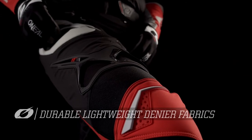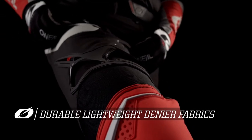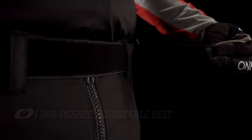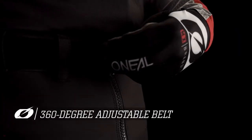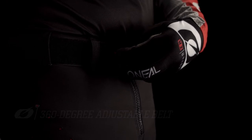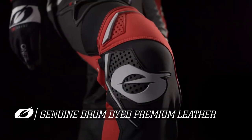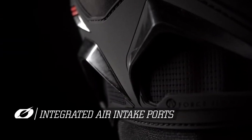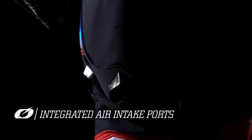The Prodigy pant is comprised of durable lightweight denier fabrics with strategic fabricated full stretch panels. There is a full 360-degree adjustable belt system allowing for a precise fit. The knees feature genuine drum-dyed premium leather, inner knee protection and padding for extra comfort, and ultra lightweight patches in the knee area integrated with air intake ports for additional cooling and comfort.